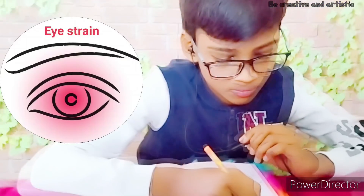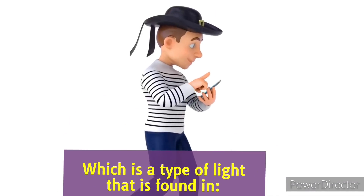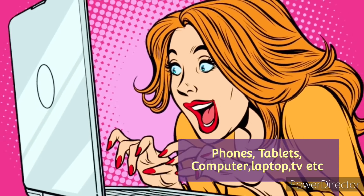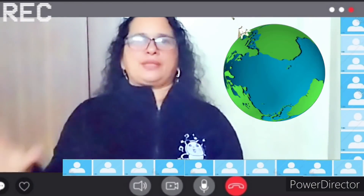Blue light glasses are an excellent way to help reduce eye strain and headaches, and shield your eyes from the damaging effects of blue light — a type of light found in cell phones, tablets, computers, etc.